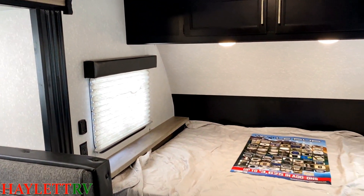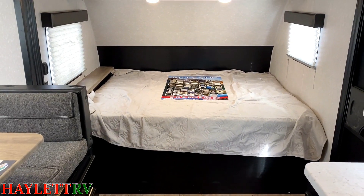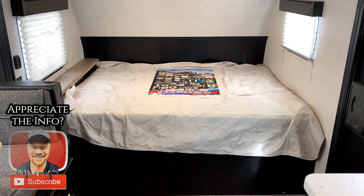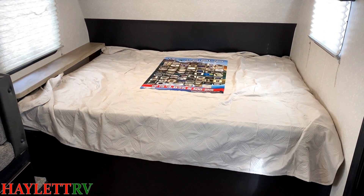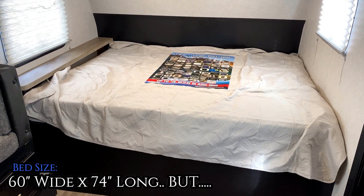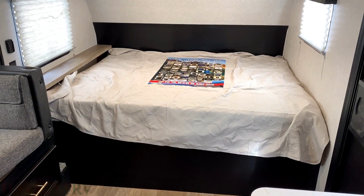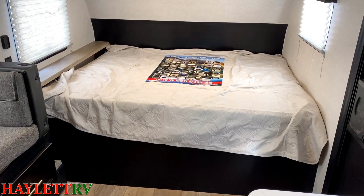One of the questions I'm going to get all the time here is what size is this bed? So if you appreciate the fact that I go out of my way to make sure we answer that right away, hit that subscribe button or like the video. Like pretty much all the Cherokee and Grey Wolf family, this is a 60 by 74 bed. When you're in single axle campers, the 74-inch length is pretty normal, but a 60-inch width — a normal queen width — is not as common.